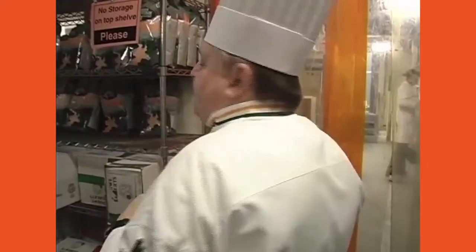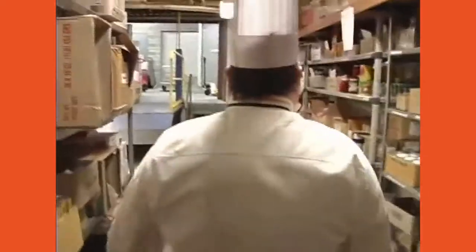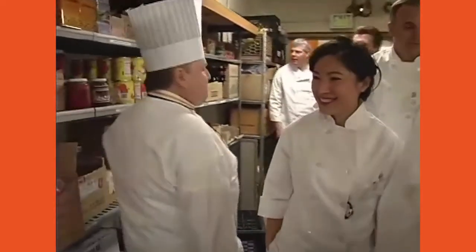Whenever you go shopping in an Asian area and go into an Asian store, you always get that specific aroma. Once you pass these little flyers hanging in this doorway, you're going to think you're in one of those Asian markets.